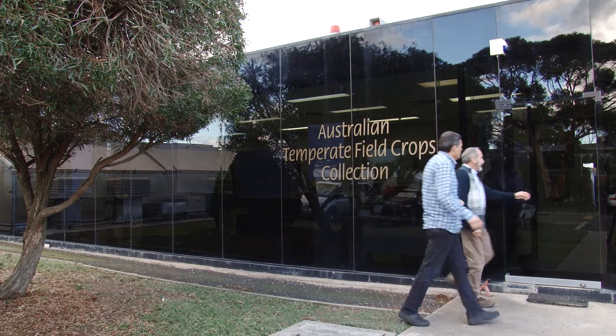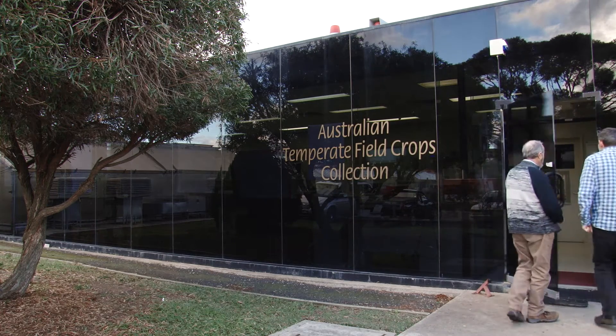Victorian grain grower and scientist Tony Gregson is one of the few Australians to have visited. It was a wonderful visit and we took one box of Australian seeds. That box came from the temperate crops collection here in Horsham.